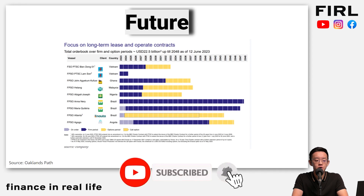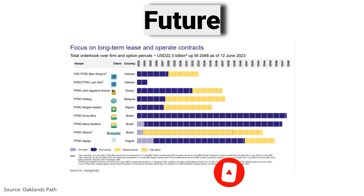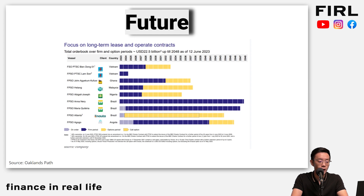Looking at the future for Yinsen, you can pause and see where all the different FPSOs are, how long the contracts go, how long the firm periods are — meaning they're guaranteed to operate — how long the optional periods are, and what comes beyond that. Their operations span Vietnam, Ghana, Malaysia, Nigeria, Brazil, and Angola.